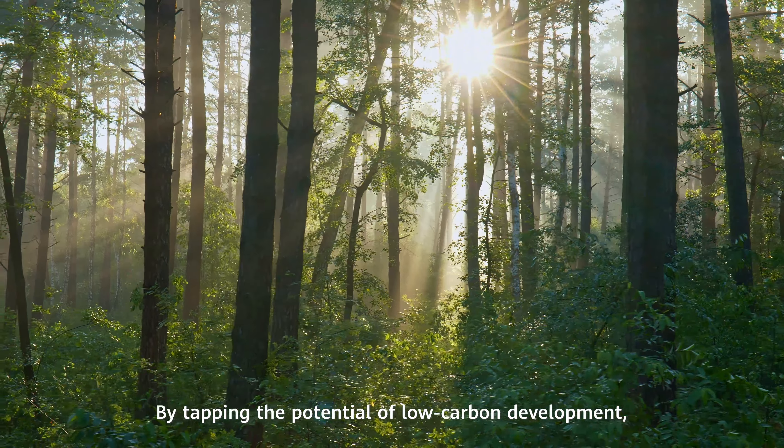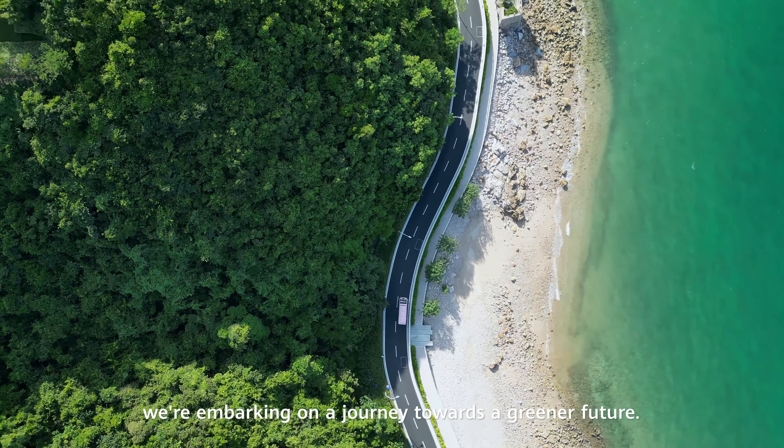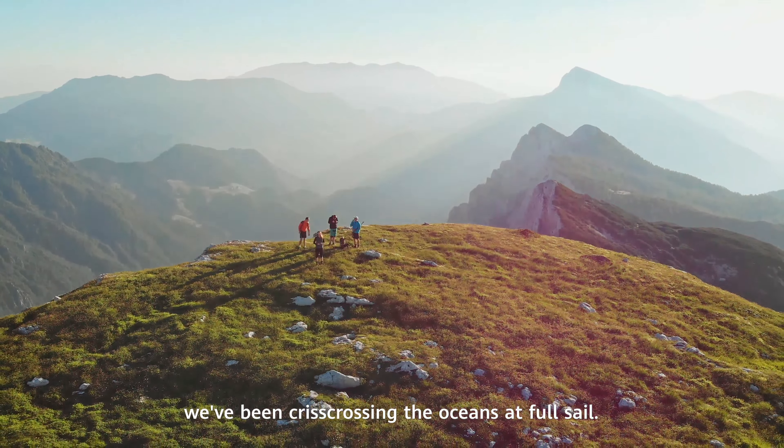By tapping the potential of low carbon development, we're embarking on a journey towards a greener future. In the era of carbon neutrality, we've been criss-crossing the oceans at full sail.